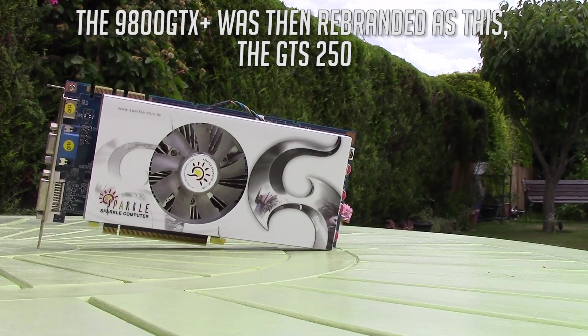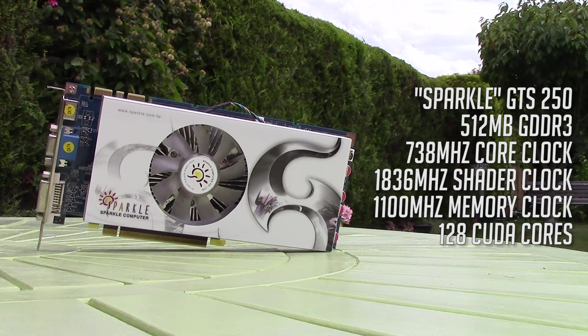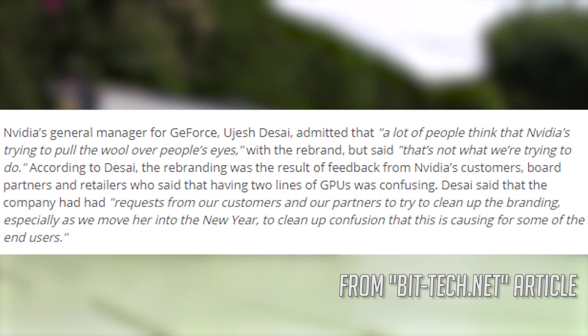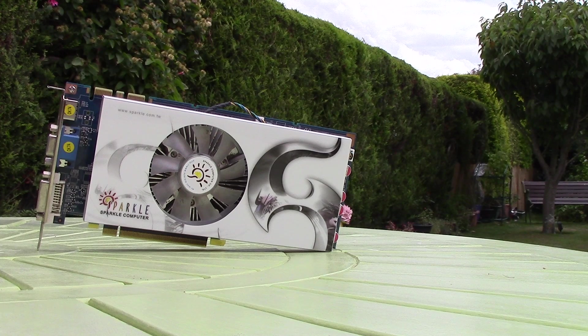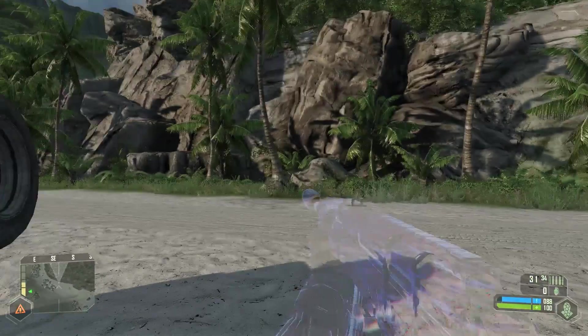Rename it one more time and you end up with the GTS 250, a card that some argued didn't really need to exist. Critics accused Nvidia of trying to mislead people, but they insisted it was to clear up branding and avoid consumer confusion among the new 200 series line-up. The 250 was more recognisable as the mainstream option — it cost less than the 9800GTX Plus at $150 for the 1GB card or $130 for the 512MB option.